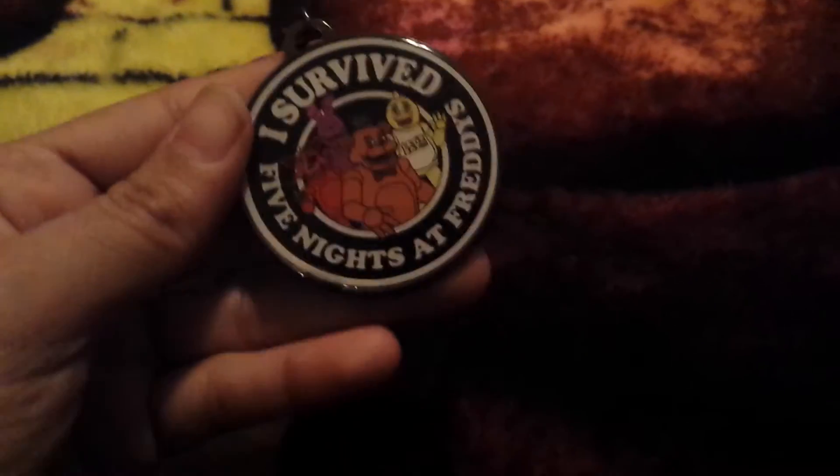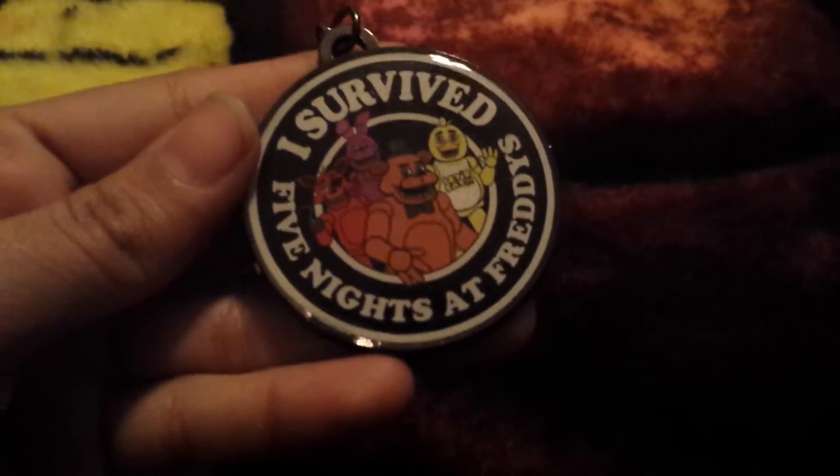The second keychain I got was this one. I also got it at Hot Topic. It says 'I Survived Five Nights.'